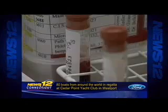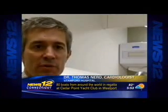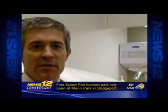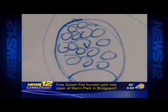It's a test to analyze cholesterol particles in your blood — lipid sub-fractionation, an assessment of particle size, so you can identify how small the particles are. Cardiologist Dr. Thomas Nero says small particles can pose a big risk.